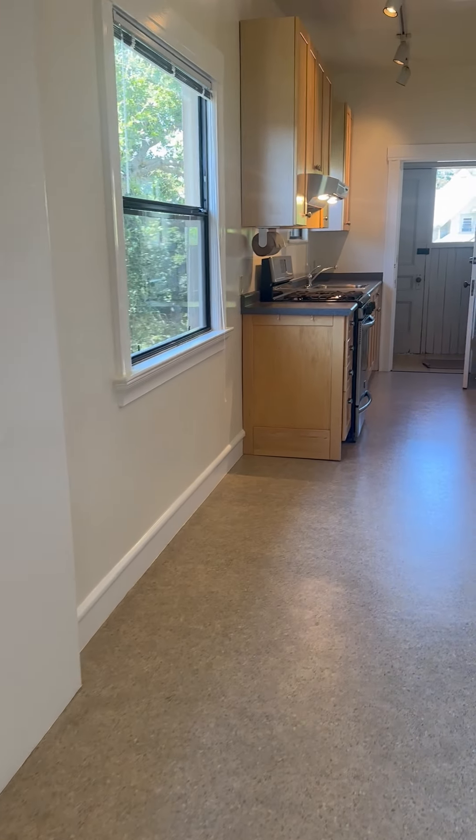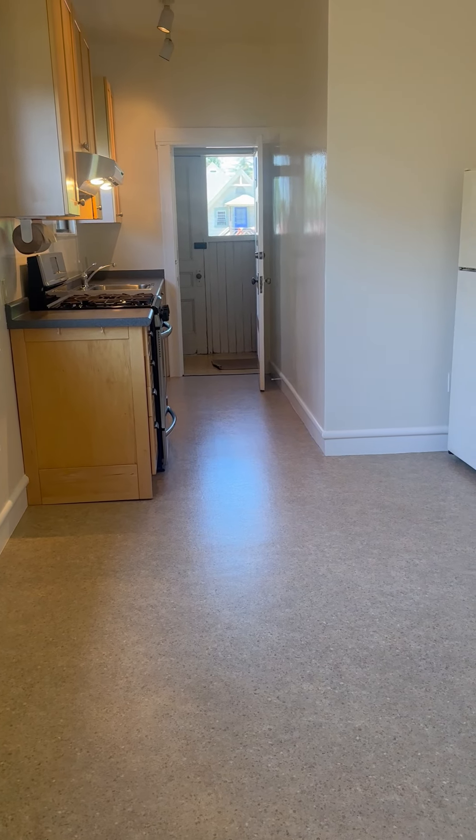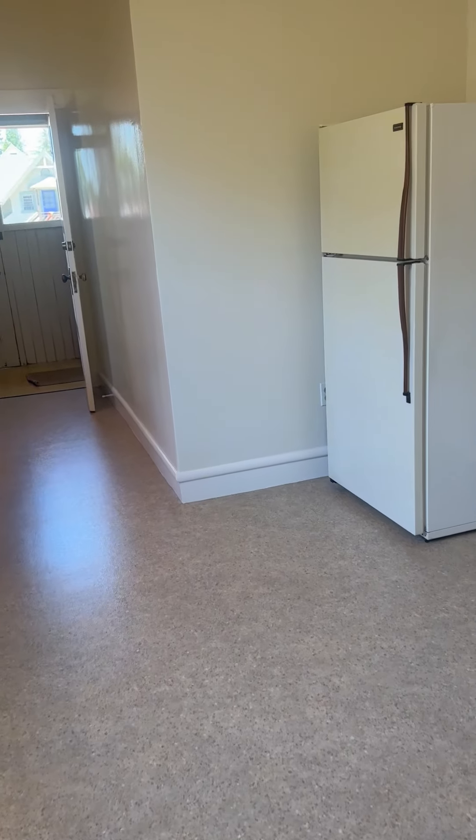Good sized kitchen here. It does have a back door that leads to the laundry facilities in the backyard. Nice eating area here within the kitchen.